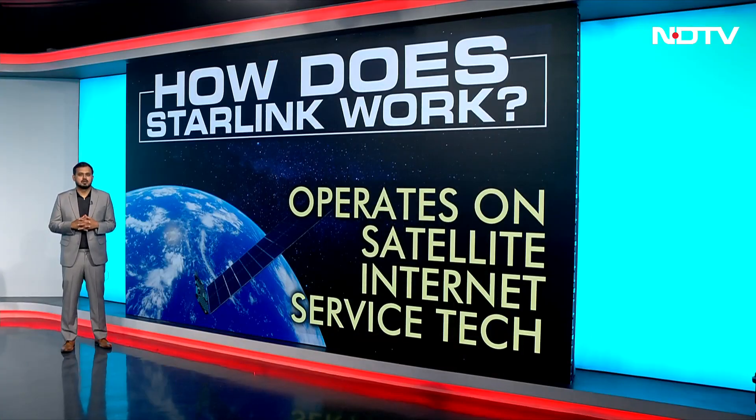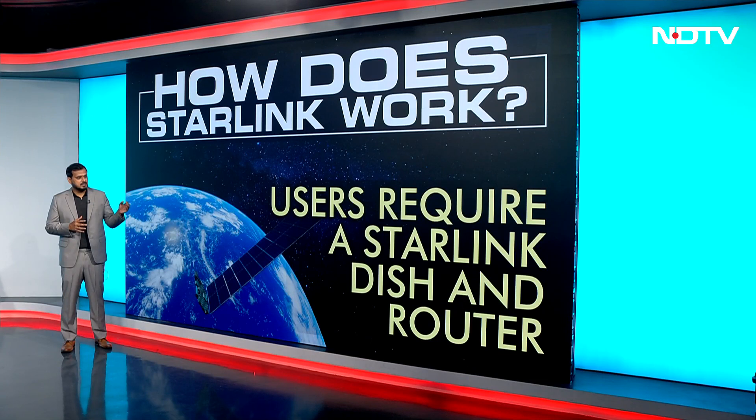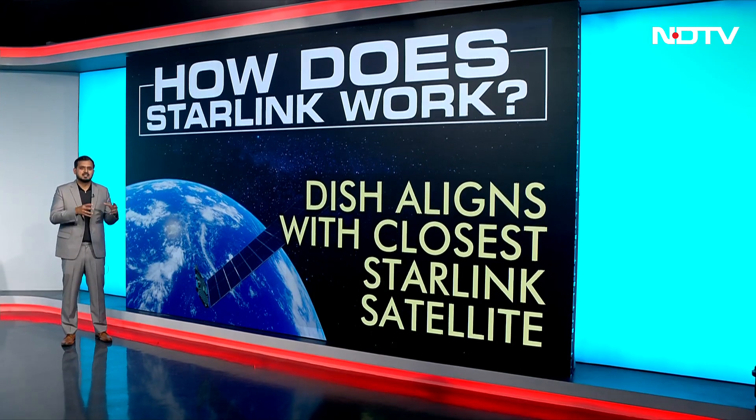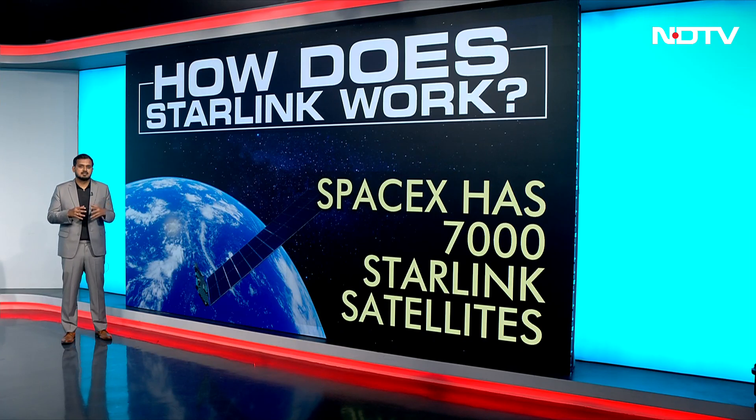Let's look at how Starlink actually works. It operates on satellite internet service technology and users are required to have a Starlink dish and a router. This dish is positioned so that it connects to the closest Starlink satellite, and there are about 7,000 different Starlink satellites across the world, almost all of them activated as we speak.